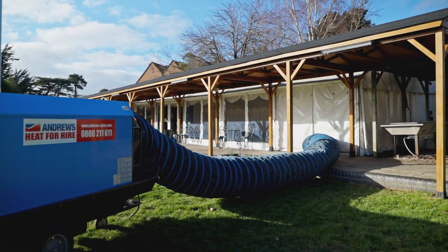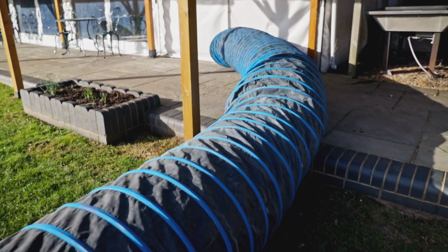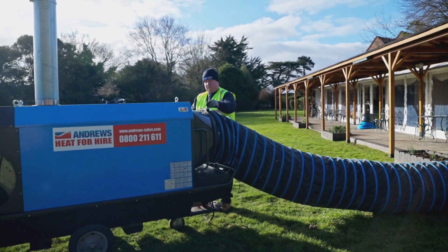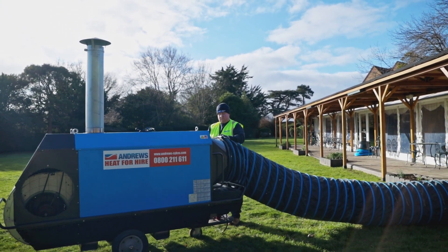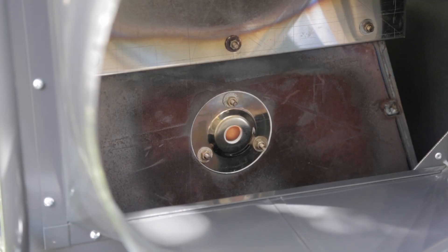Indirect fired heaters sit externally to your application and use ducting to distribute the heat internally. This method keeps the heaters out of sight, but the real benefit is safety, as the harmful fumes are expelled through an exhaust flue on top of the unit, while the flame is contained within a chamber.